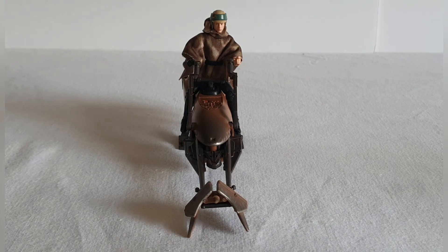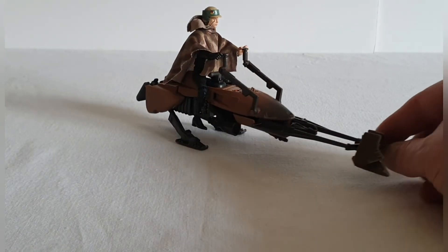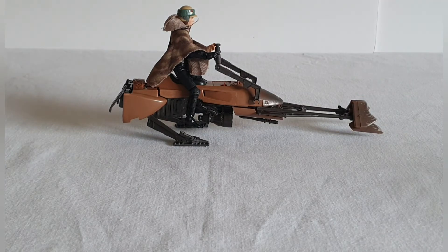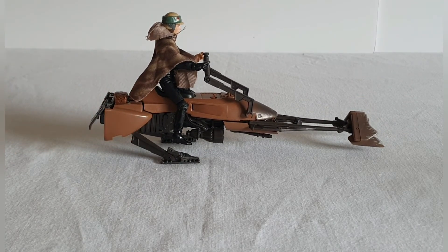This is hopefully nothing like what we're going to get in the Vintage Collection one. But at the end of the day this was picked up for somewhere in the region of about £15 a little while back, so I'm quite pleased with that. It does the job — who's not to like the speeder bikes?